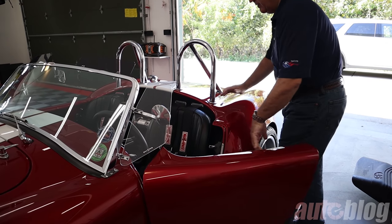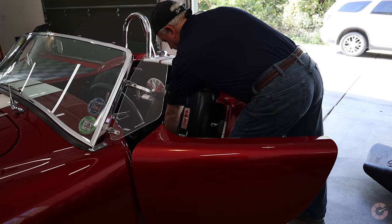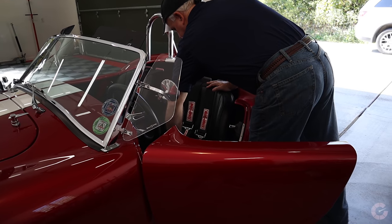When you drive one of these, you're like a rock star because people are always waving at you, giving you the thumbs up. People recognize them just like I did.